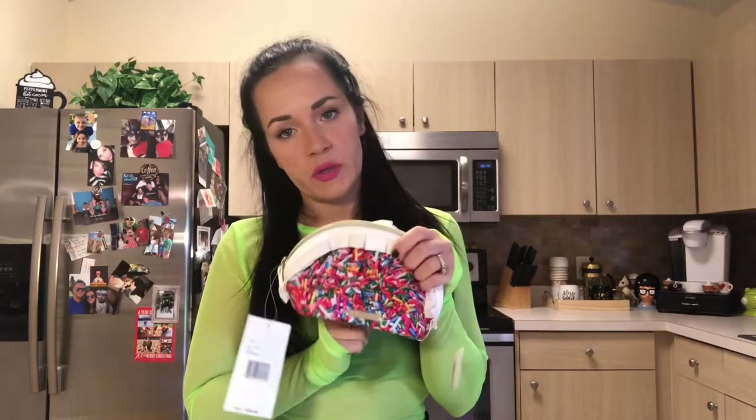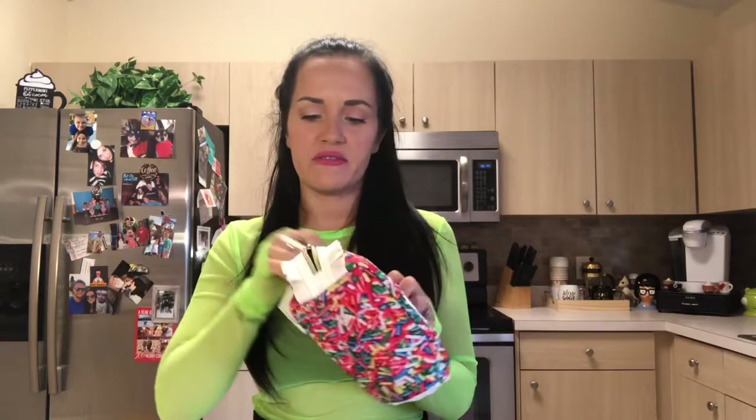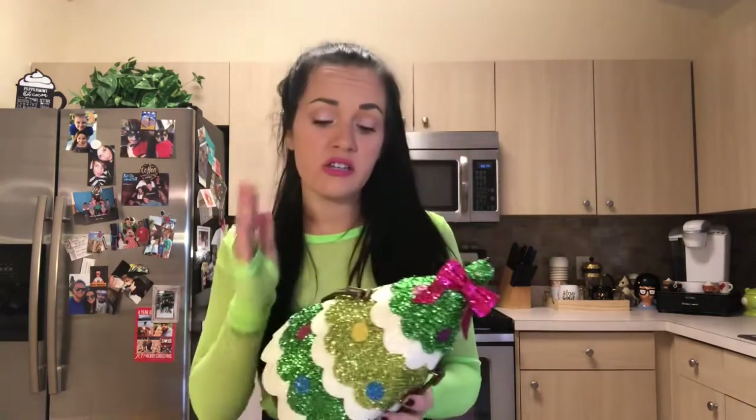I have a matching little makeup bag that goes with the sprinkle backpack - obviously I've never used it. Last but not least - well almost last - this is my favorite Christmas one of all time. It is a Christmas tree, a very tinselly Christmas tree, and it lights up. It is literally the coolest thing ever. Stuff doesn't fit in it incredibly well but I can get past that because this is just the greatest thing in the world.